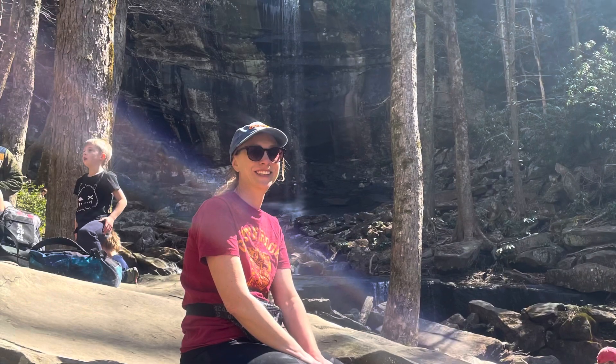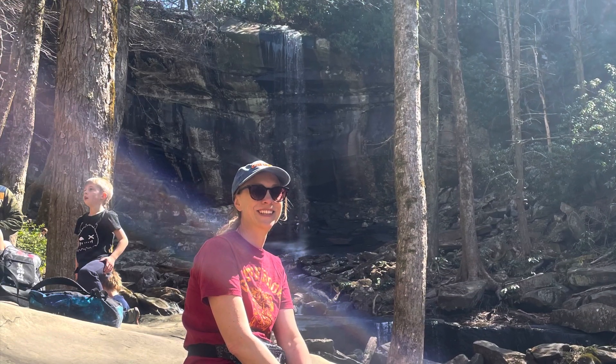Rainbow Falls was beautiful at the end. I would say it's more of a strenuous trail than a moderate trail. However, we had a great time and it was beautiful.